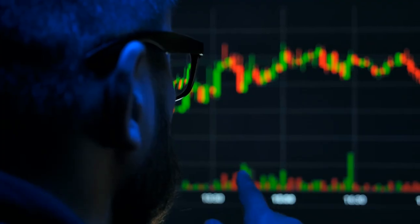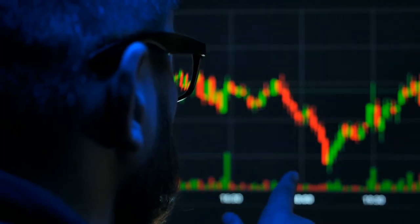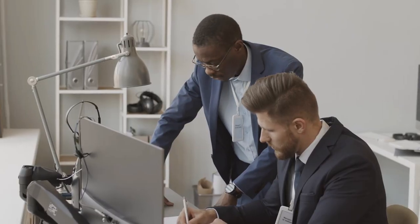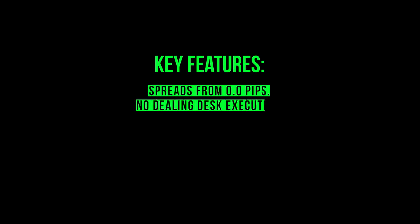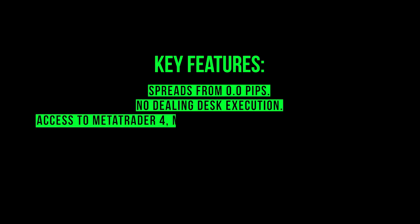IC Markets, founded in 2007, is one of the largest Forex brokers globally and is popular among South African traders. Regulated by ASIC, IC Markets offers a secure and transparent environment for trading gold. Key features: spreads from 0.0 pips, platforms including MetaTrader 4, MetaTrader 5, and cTrader, leverage up to 500:1, and no dealing desk execution.